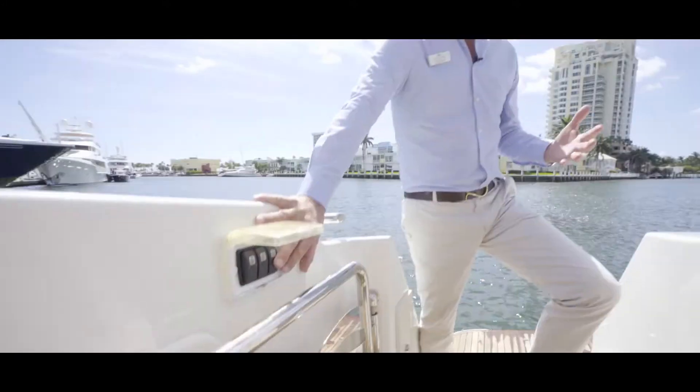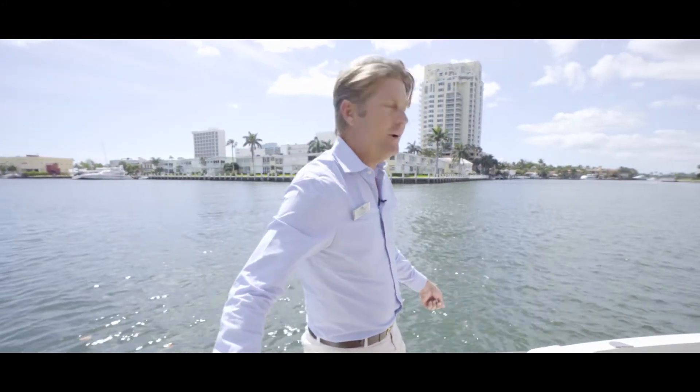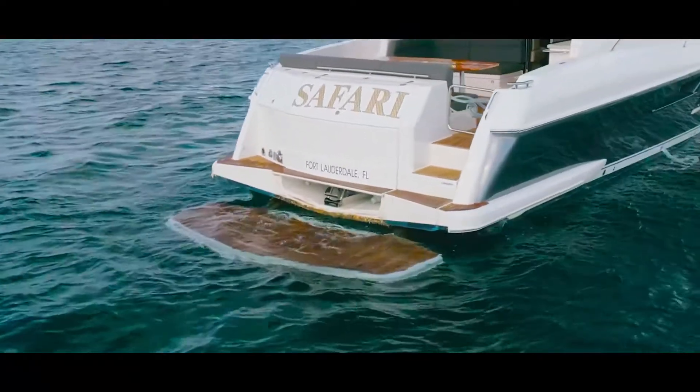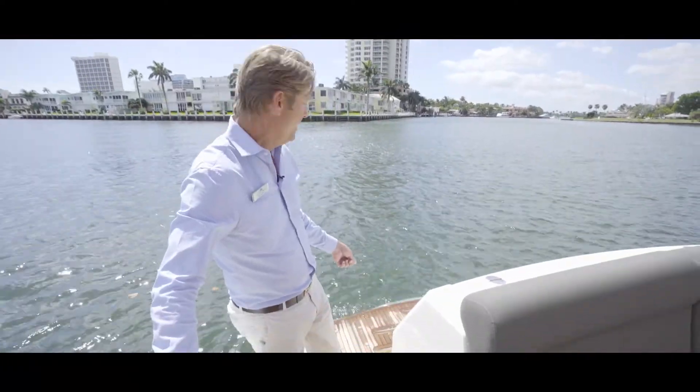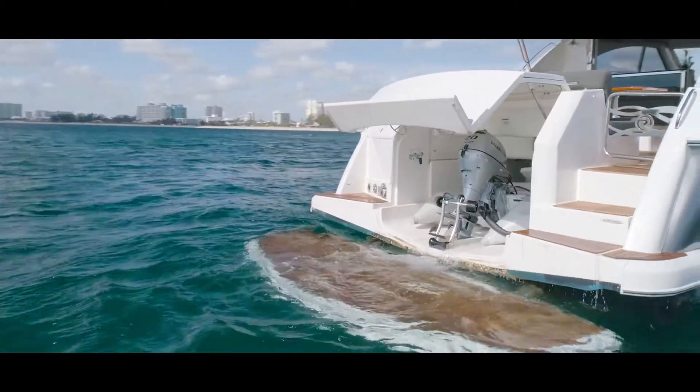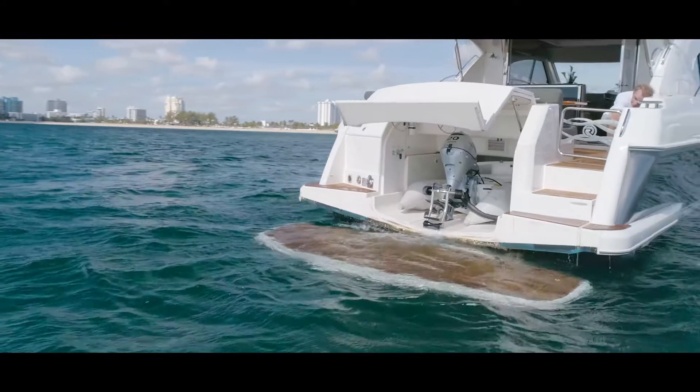One of the greatest features of this 50 Riviera is this movable tender platform that you can drop down. It makes it easy for diving, or if you're in Compass Cay, for the sharks to sit. And then you've got a tender garage that actually pockets a really nice inflatable. You've got your tender self-contained in your boat.